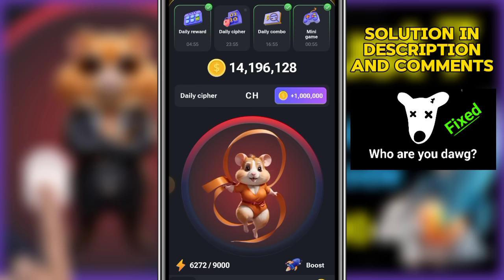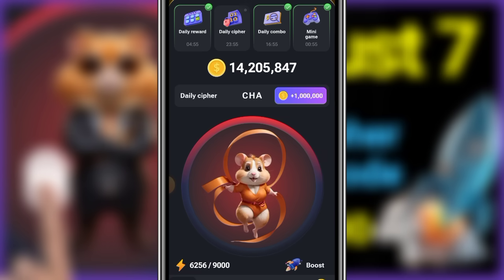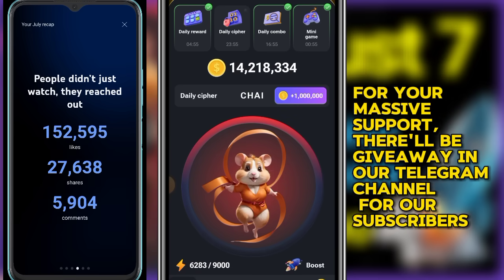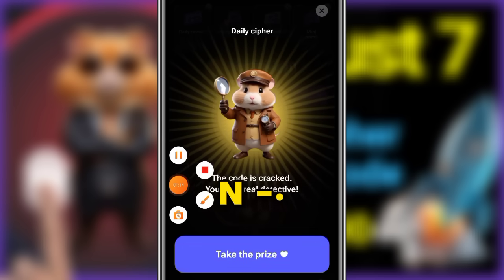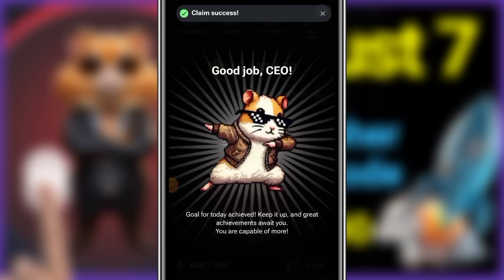The next code is the letter A, which is dot dash. After that, the letter I, which is dot dot. Finally, the letter N, which is dash dot. Take your prize — see you in a few minutes for an important update.